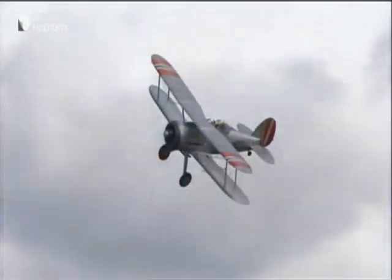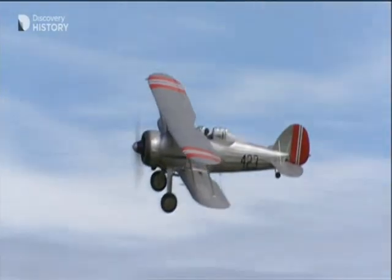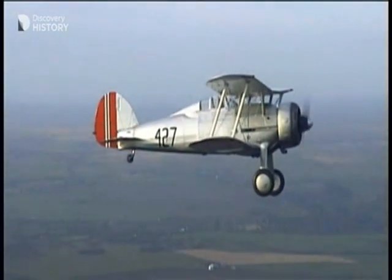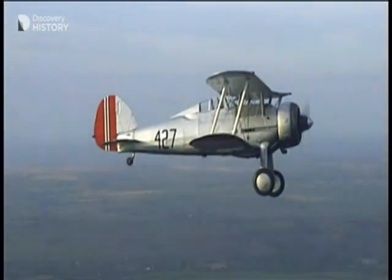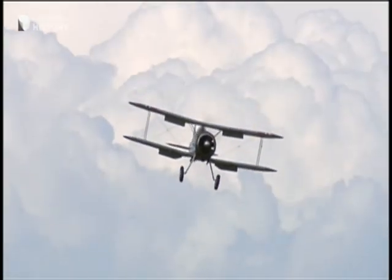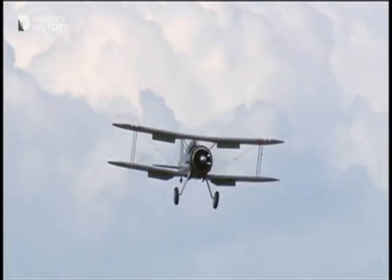The Gloster Gladiator was Britain's last and finest biplane fighter. Designed by H.P. Folland, the prototype first flew in September 1934. This stunning example can still be seen in the air thanks to the world-famous Shuttleworth Collection at Old Warden Aerodrome in Bedfordshire.